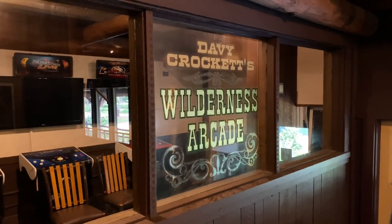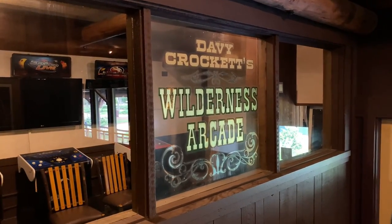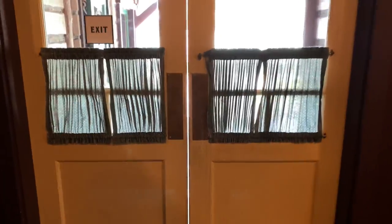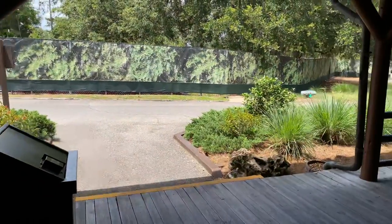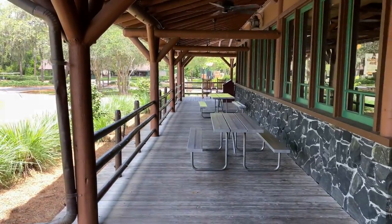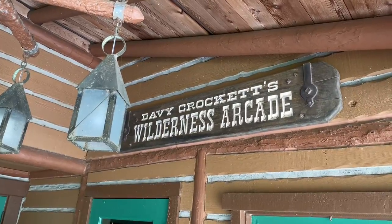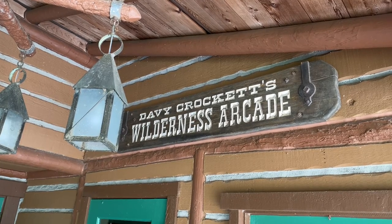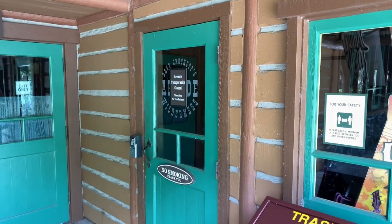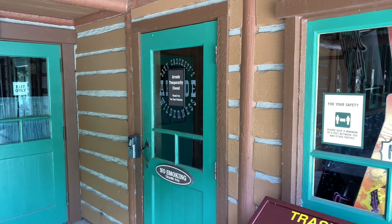Let's have a quick look at Davy Crockett's Wilderness Arcade through the window. Now let's go out these exit doors back outside to the exterior porch. Just around the corner from Crockett's Tavern is Davy Crockett's Wilderness Arcade, but sadly the arcade is temporarily closed today — I'm hoping it will reopen shortly.